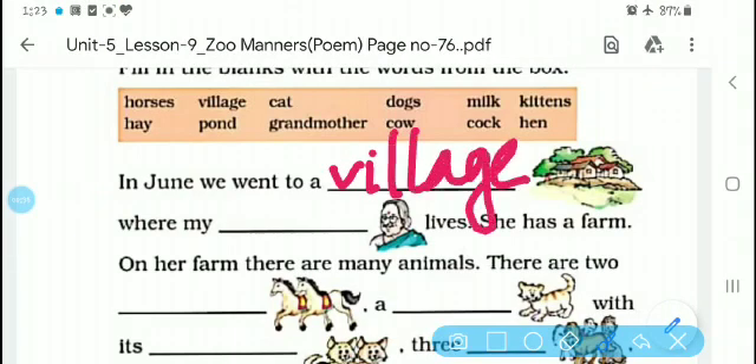Look at the scene of the village. You have been given a hint here and you can fill in the answer. Where my grandmother lives — here we will write 'grandmother.'